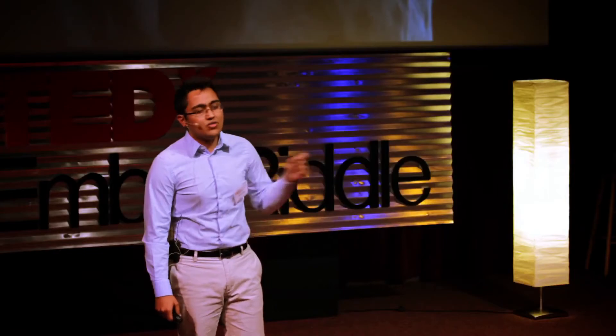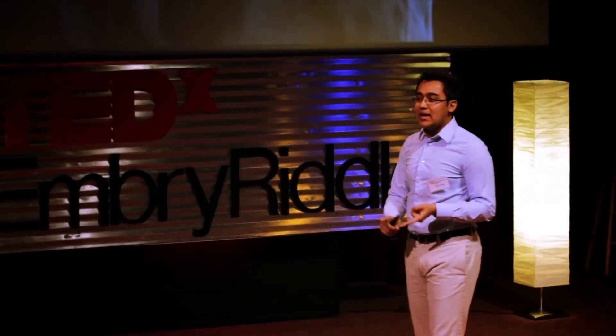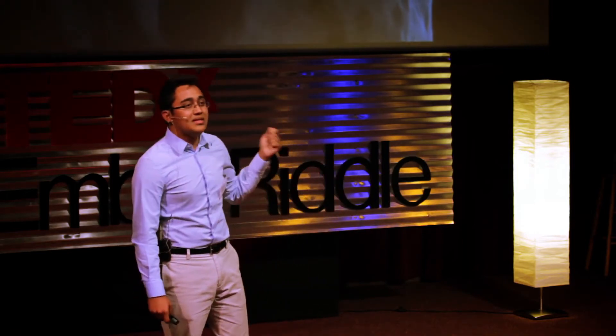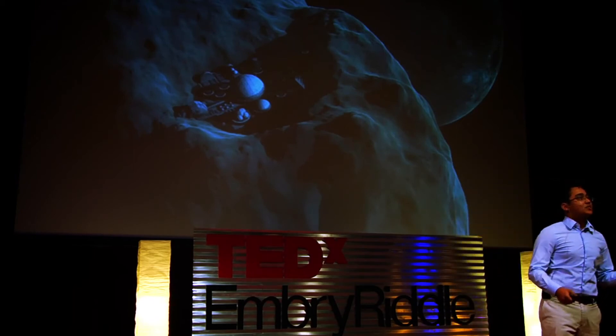Finally, the most exciting and fascinating reason that drove me to this field personally is raw materials. These bodies are tremendously resource-rich. If we talk about platinum-based metals — palladium, platinum, iridium — there is an abundance of these metals on these asteroids, and it could boost our future economy if we do mining and space trade.